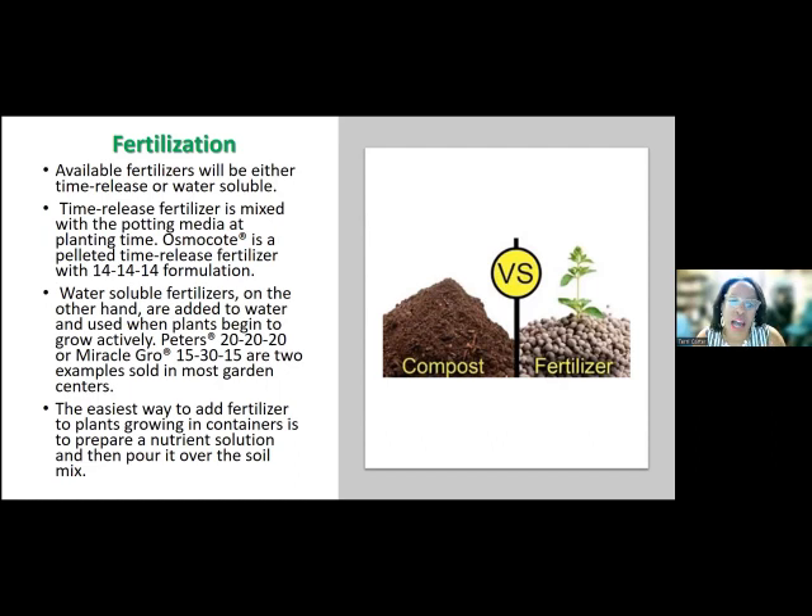Fertilizers will be either time release or water soluble. The time release is mixed with potting medium — it's a pelleted fertilizer that is solid. Then you have water soluble fertilizers, which are liquid and must be mixed with something because they are very concentrated. It doesn't matter which one you use — it's totally up to you and what works for you. Sometimes it's a matter of cost: do you want to pay for a big bag of cow manure, or do you want a jar that you mix with a gallon of water?